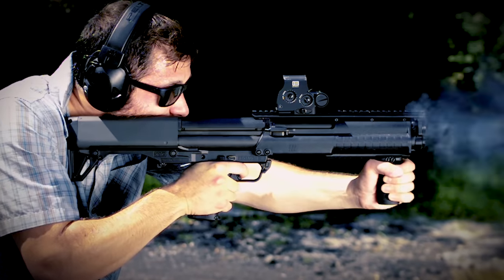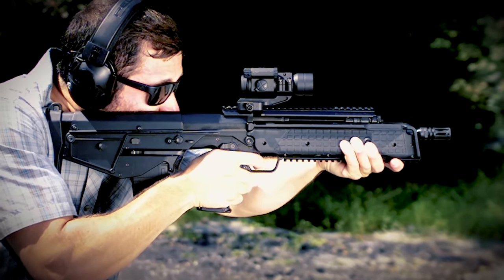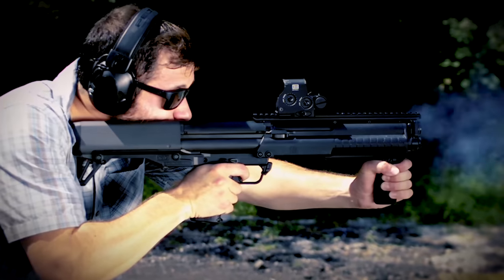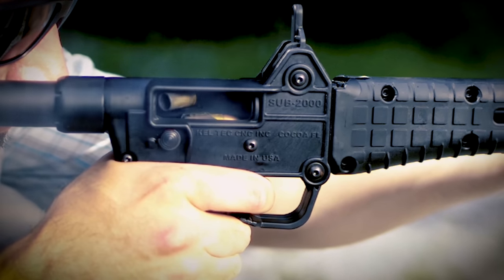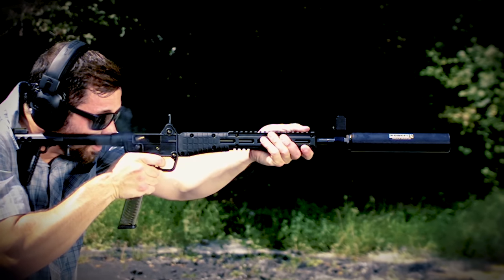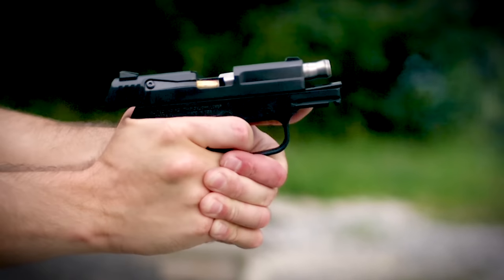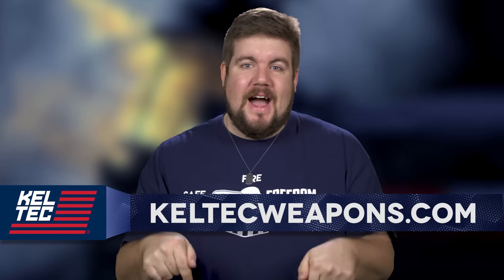Kel-Tec offers some of the most interesting and innovative firearms in recent memory. Whether you're into bullpup rifles like the RDB or RFB, or maybe the KSG Bullpup Shotgun in short or gigantic configuration, or maybe you just want to plink around with pistol caliber stuff like the Sub 2000 or PF9, they make something affordable for everyone. To learn more, check out KelTecWeapons.com.